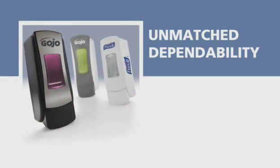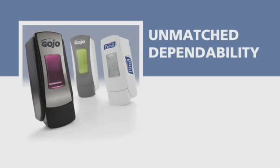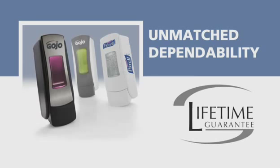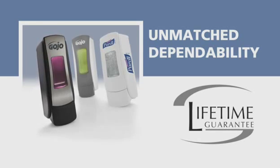Reflecting the unmatched Gojo reputation for reliability and dispensing systems, the ADX system comes with a bumper to bumper lifetime guarantee, your assurance of trouble-free performance.